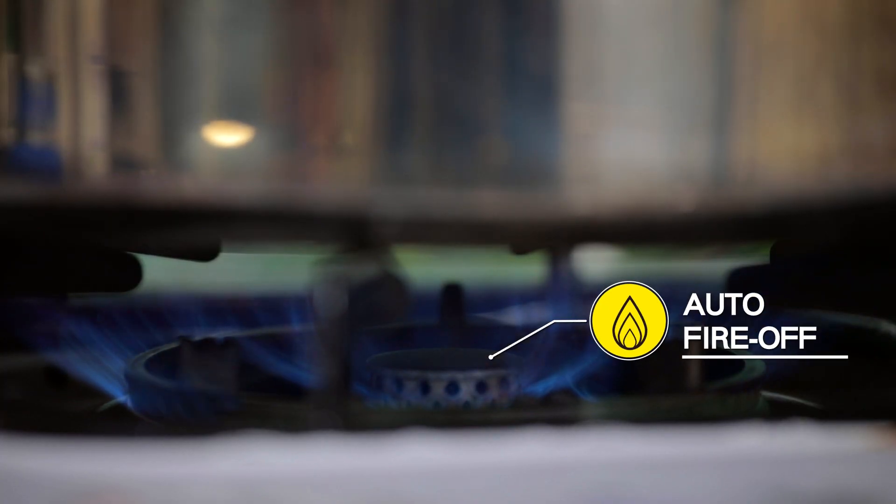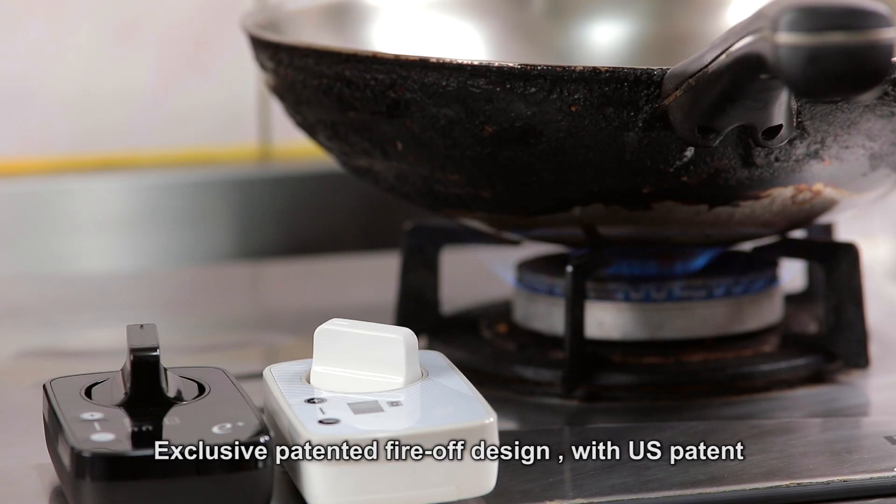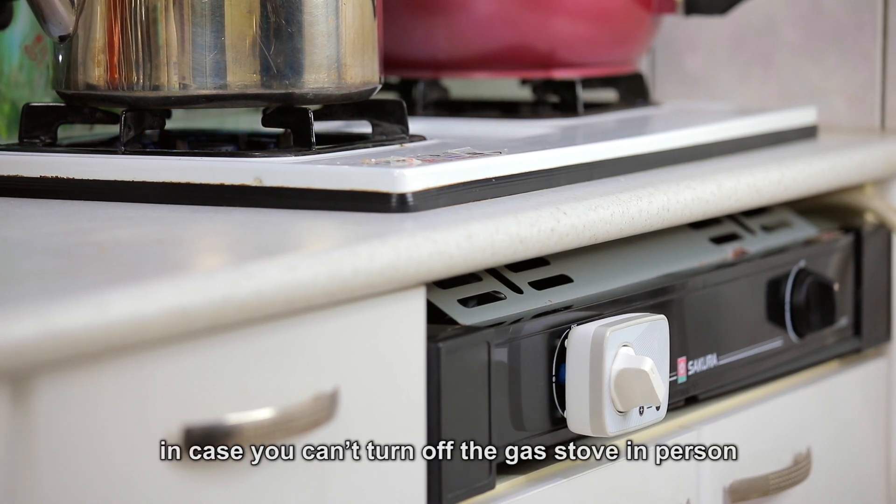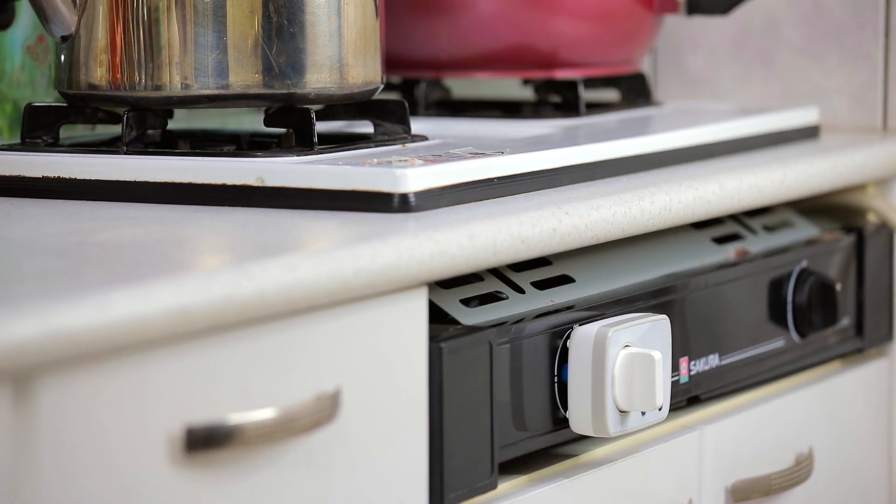Feature 1: Auto Fire-Off. This exclusive patented fire-off design holds a US patent. E-Plus Auto-Off has an auto fire-off function in case you can't turn off the gas stove in person.